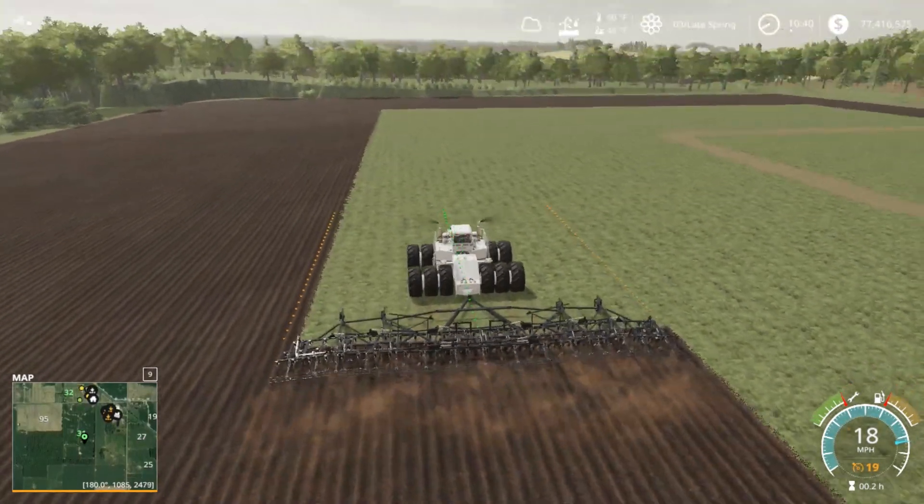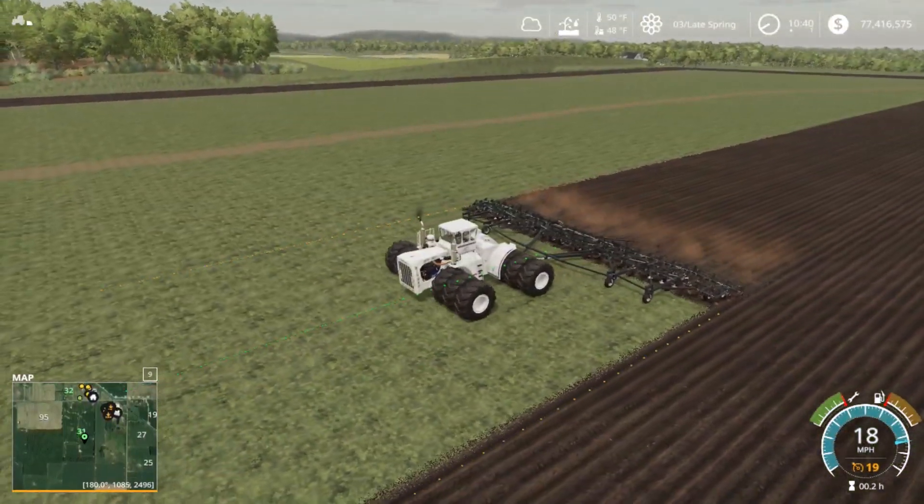Hey guys, what's going on? Trevor here. Today we're going to be playing some Farming Simulator 2019 here on the Seneca County.